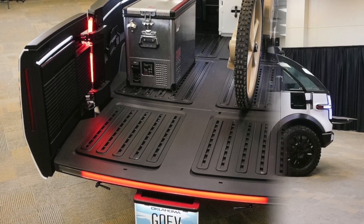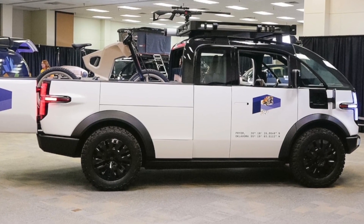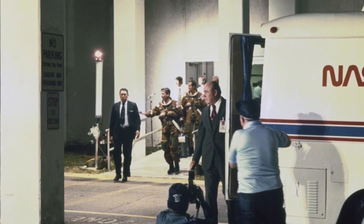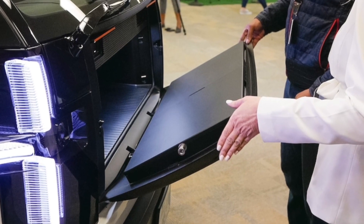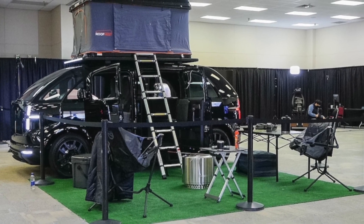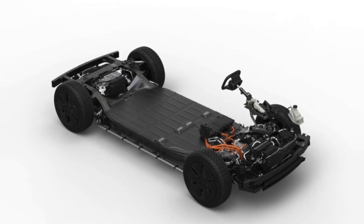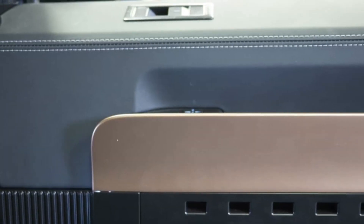We're excited, not just as fans of futurism and space travel, but because the last Astrovan is embedded in history. The 1983 Airstream Excella featured an all-stainless steel body, glimmering as it took the shuttle astronauts and their equipment specialists on a 22-minute ride from Operations to the launch pad at the Kennedy Space Center on Merritt Island, Florida.